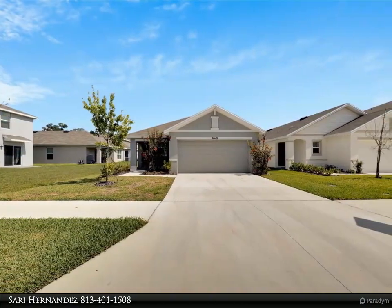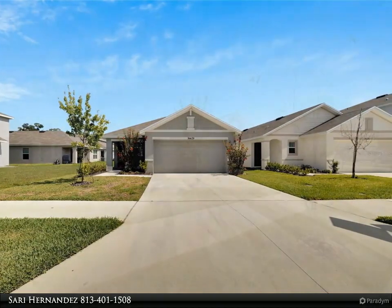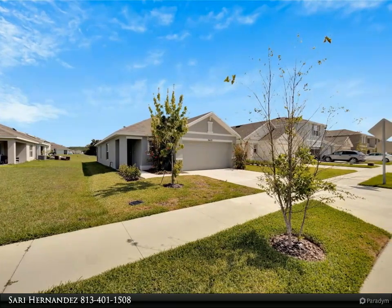Step onto the charming front balcony and envision yourself sipping your morning coffee while soaking in the serene surroundings. Inside, discover a thoughtfully designed split floor plan offering enhanced privacy for you and your loved ones.